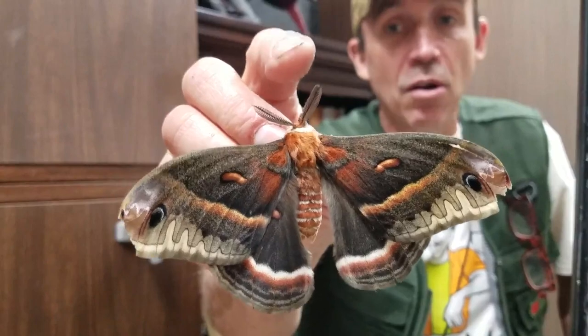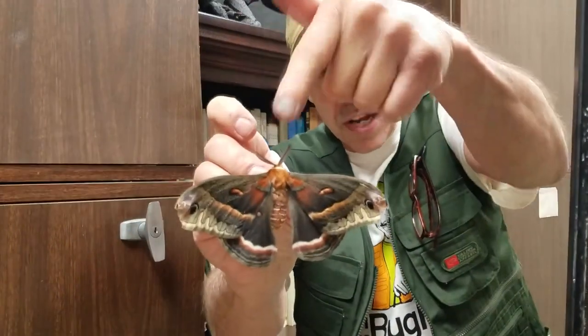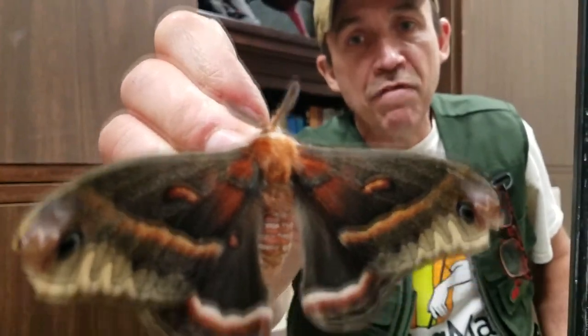Look how beautiful they are. This is a male - check out those antennae. He is an insect. Remember: insects - six, three, two. Six legs, three main body parts, two antennae. This male cecropia moth has those big feathery antennae.